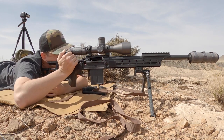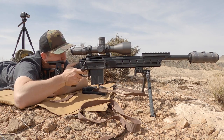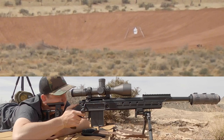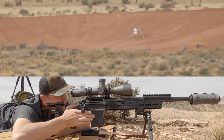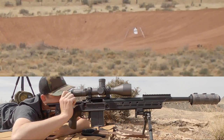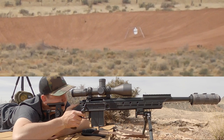Our dope is 15 mils. Completely cold bore. I'm going to give a half mil left hold. Impacted right — a half mil hit the bottom edge of the target. Let's hold dead on. I'm going to hold level with the center of the target again and see if it impacts low again.